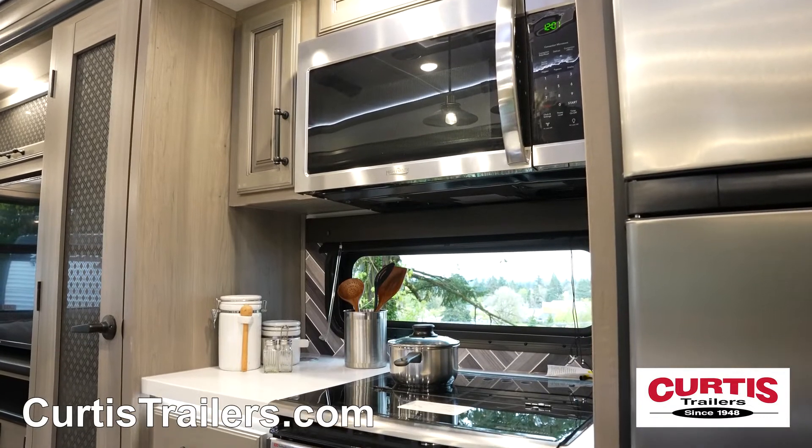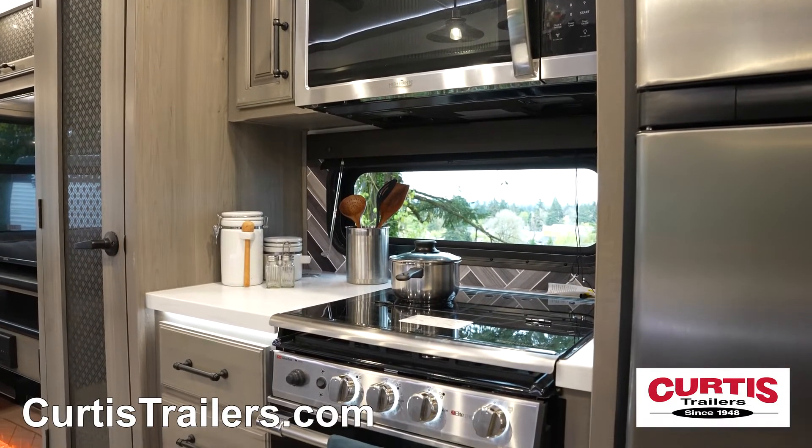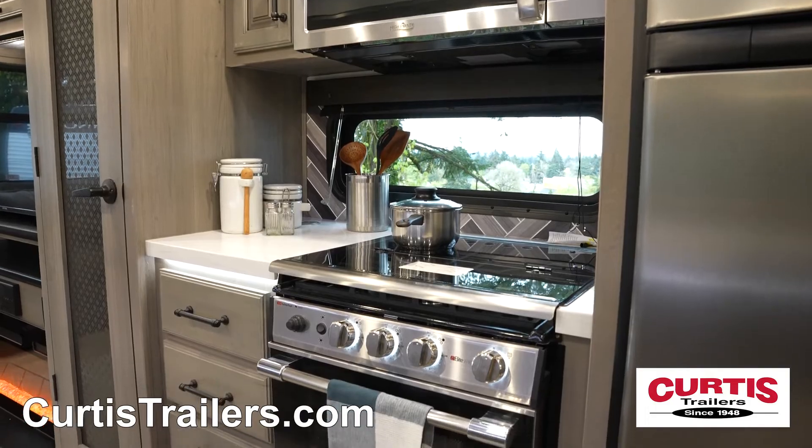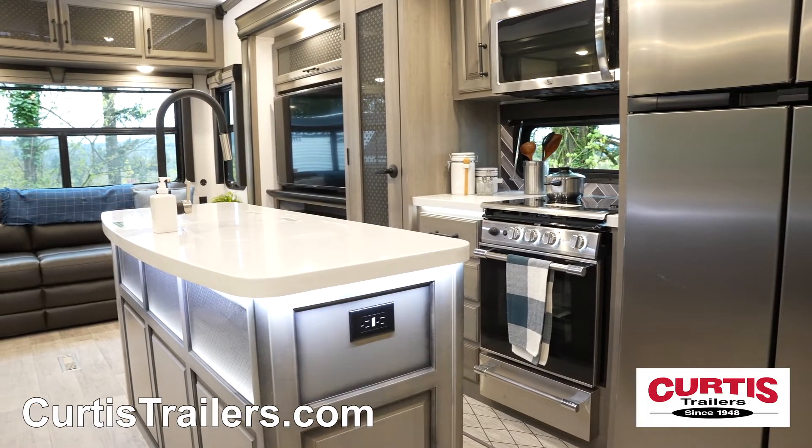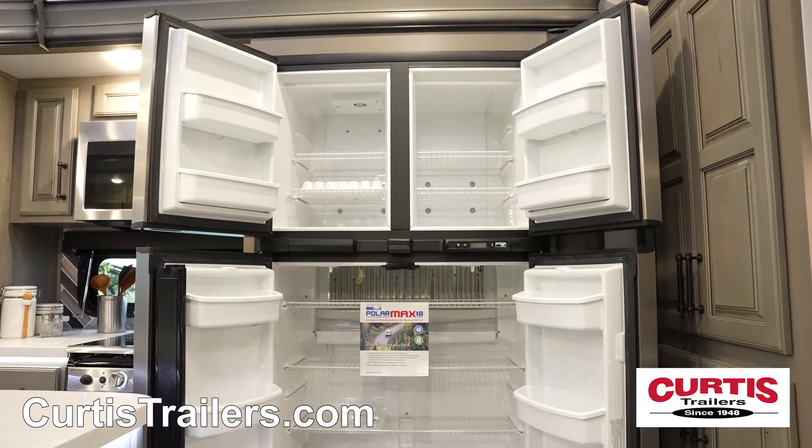The kitchen is fully equipped with a stainless steel microwave, Furion RV Chef gas range and oven, and a kitchen island with solid surface countertops, high-rise faucet, dual basin sink, and four-door gas electric refrigerator.